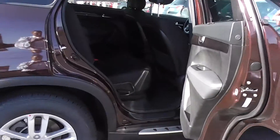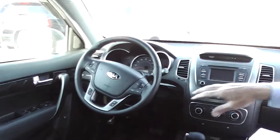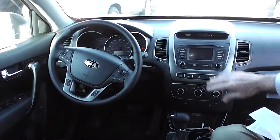You've got plenty of room in this vehicle. Inside, I want you to notice you do have Bluetooth capability on here. Everything's on your steering wheel — all your power controls.